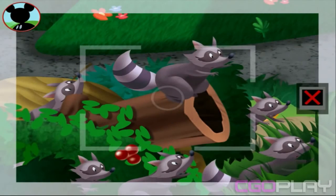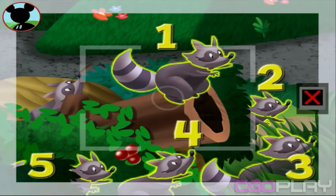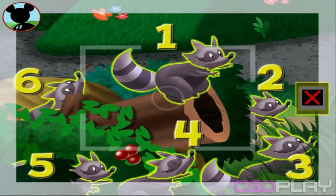Those are raccoons! Is this a group of five? Touch the animals to count them. One, two, three, four, five, six. Oh, that's too many. Tap here to keep looking.